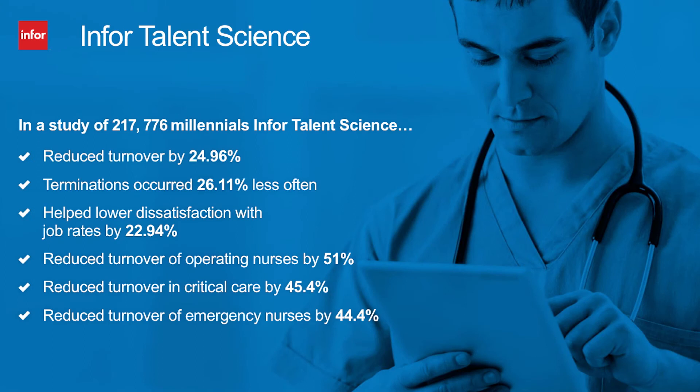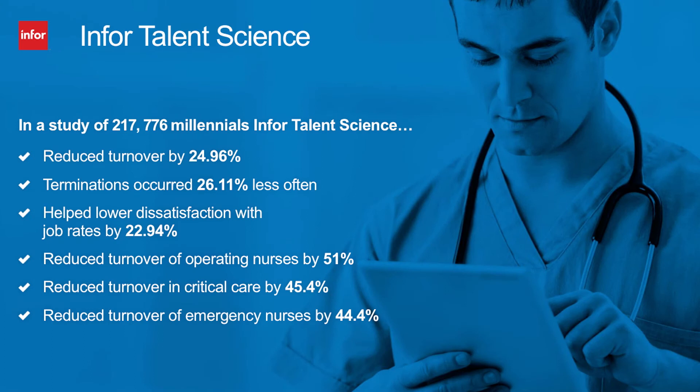Infor customers are starting human resource optimization right up front, before each new employee is even offered a position. Infor Talent Science embeds scientific insights into hiring and employee placement processes. Our customers are using this tool to reduce turnover, improve employee satisfaction, and even improve their patient satisfaction scores.